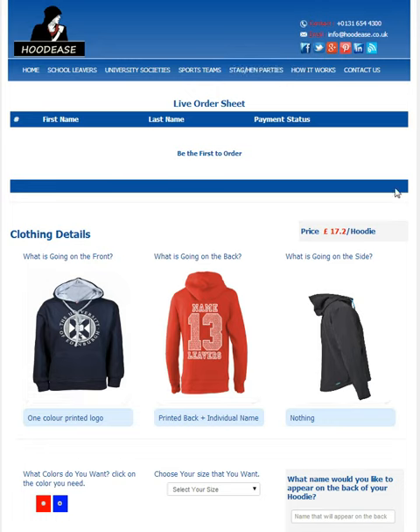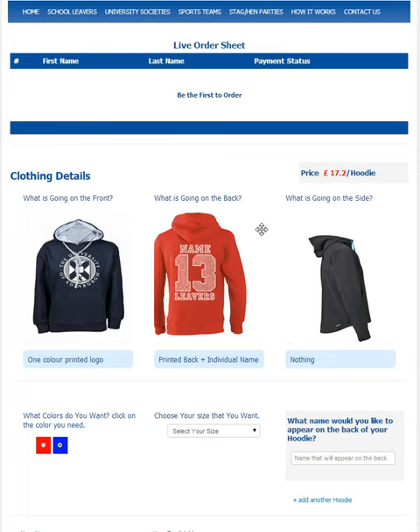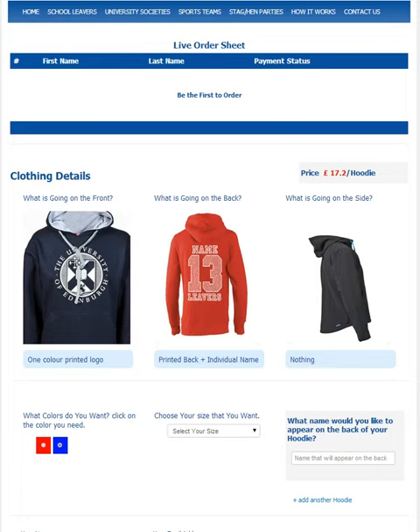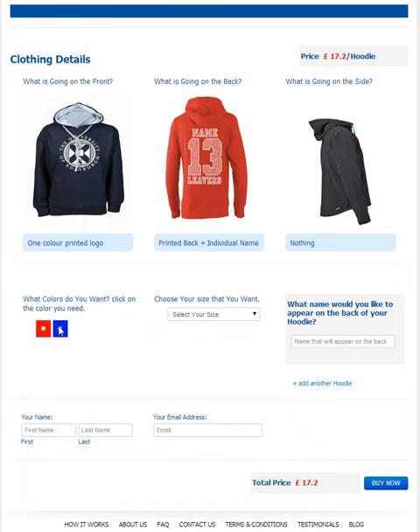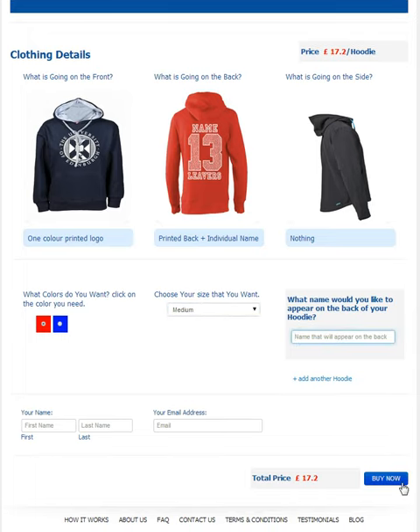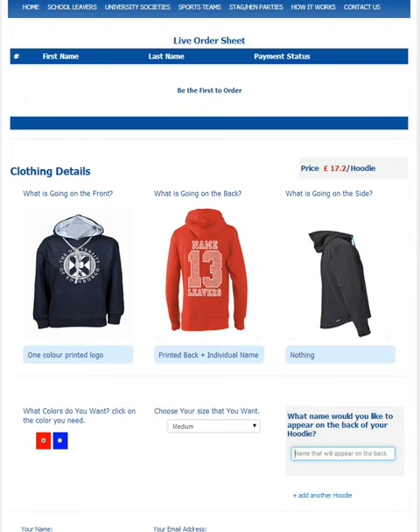At the top you'll see a live order sheet. This shows whenever anyone pays for a hoodie so you can see which of your members has paid. As you come down the page you get the clothing details. Here you see the set template you chose in the shop, but once you've given us the 48 hours we will have the exact hoodie you want for your society with your own logo and design. You tell your members simply to choose the options they want such as colour, size and the name they want on the back. They then click buy now for their hoodie to be ordered. Once the date is finished you'll see everyone that's ordered, and we'll deliver all the hoodies to you at one convenient address so you can hand them out to your members.